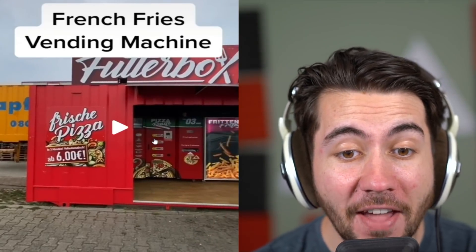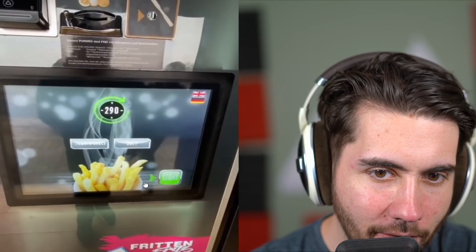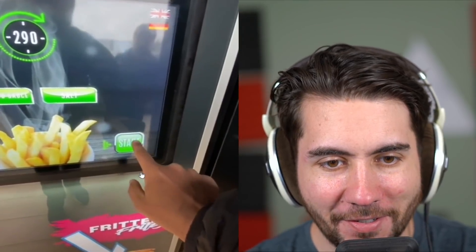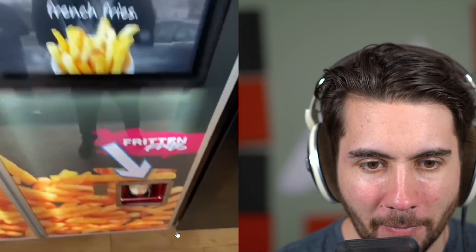Now we've got a french fry vending machine found in Germany. It says you can make them in 35 seconds — this is what you use when you're super drunk. You press start and look, it says in 290 seconds you'll have fresh fries. You can choose tomato sauce or salt. I think I'll go with both. I love these — I would literally start a business doing this. This seems like the future of food. They're done — they actually look kind of good. I wonder if it's just like an air fryer inside a machine. Probably super simple, but that's really cool.